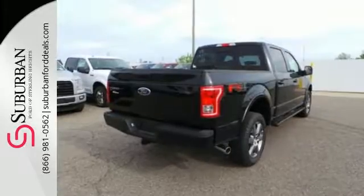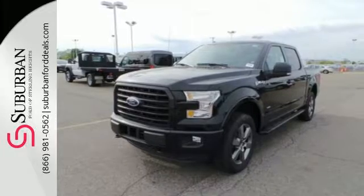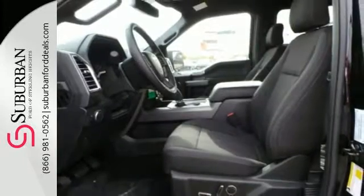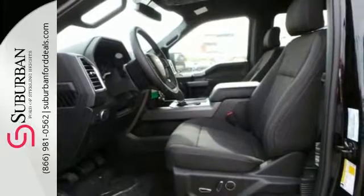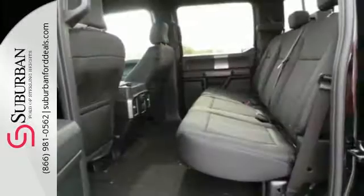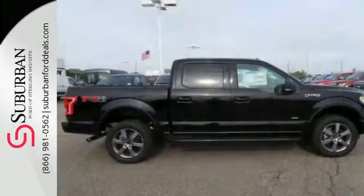The ride, handling, and braking will amaze you, allowing you to work more effectively. It offers a 6-speed automatic with tow-haul mode and trailer sway control. Its safety features include advanced track with roll stability control and curve control, as well as multiple airbags, including safety canopy side airbags. Smart enough and tough enough to stand the test of time.